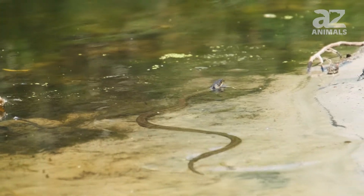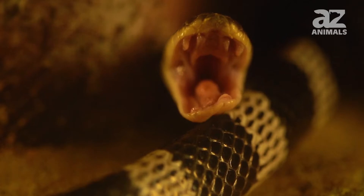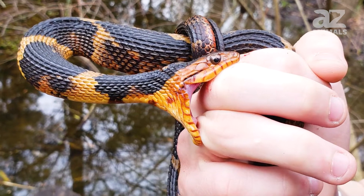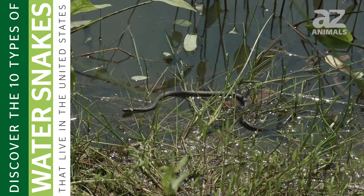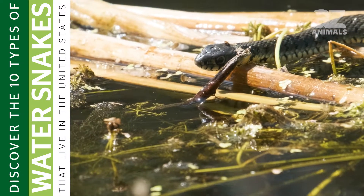Water snakes are technically non-venomous and they'll only attack people if surprised or cornered. When it bites, its saliva acts as an anticoagulant which causes excessive bleeding. It won't just bite once — it will bite repeatedly and the bite is very painful. These 10 types of water snakes are often confused with the more dangerous cottonmouth water moccasin, and are killed unnecessarily out of fear.